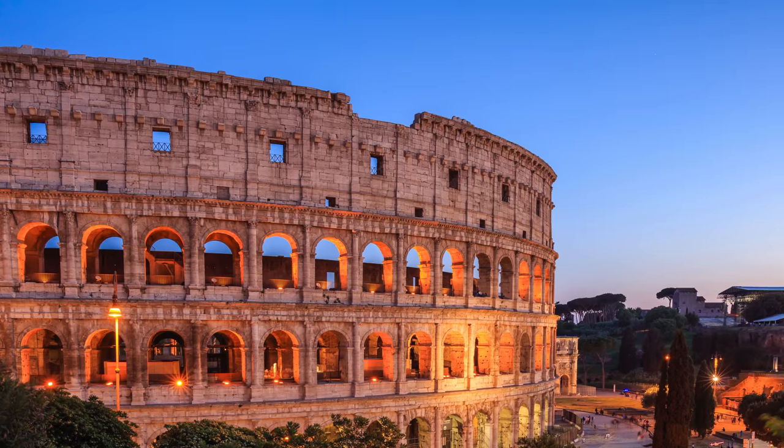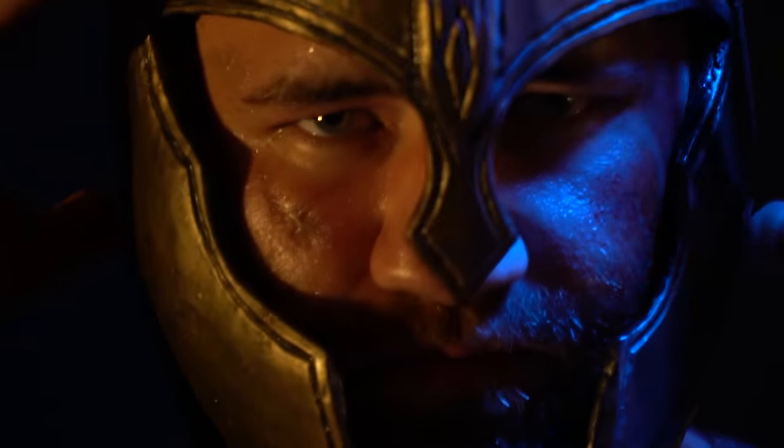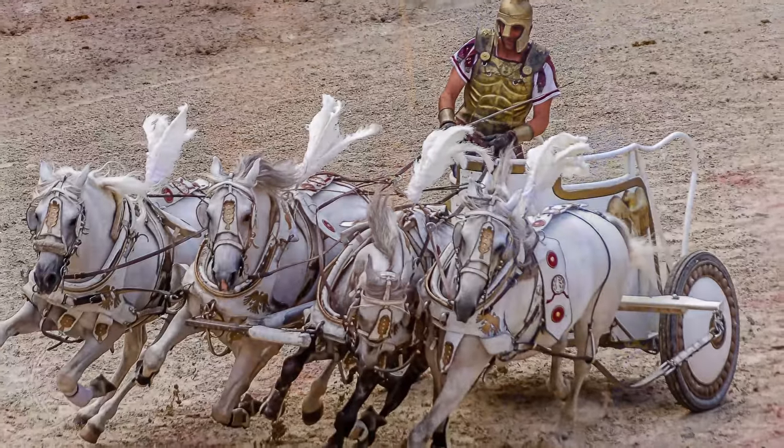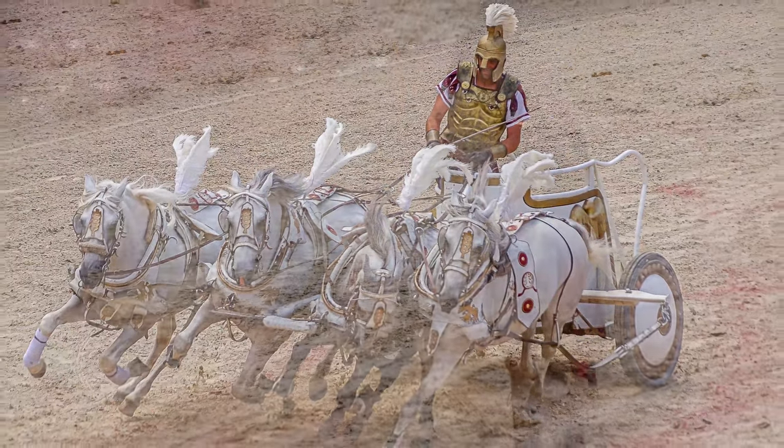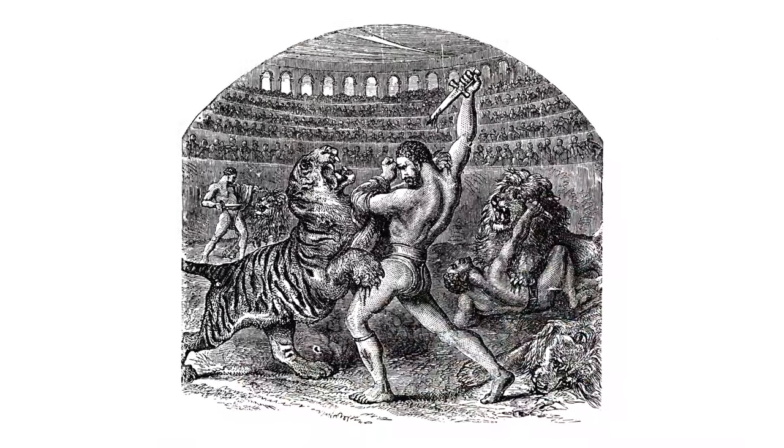The Colosseum was used as a giant stadium, but instead of rock concerts and football matches, Romans would watch horrible fights between people called gladiators. The gladiators might fight each other, or criminals, or sometimes even fight against wild animals like lions.